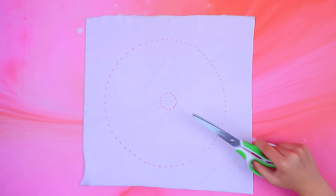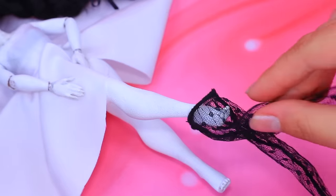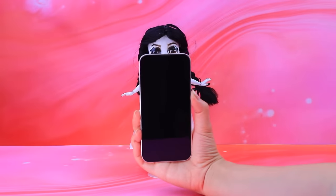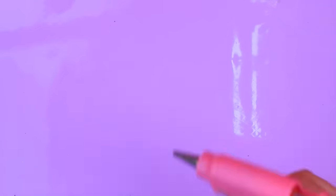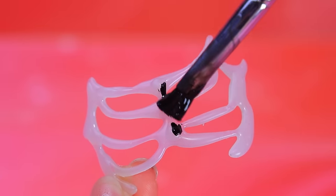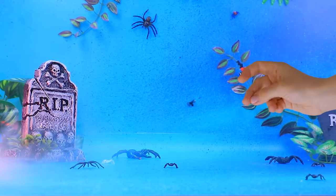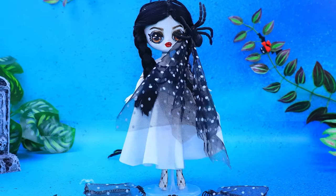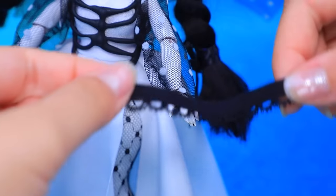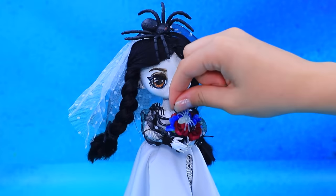Cut out the skirt circle — gorgeous white dress, cute! Let's add stockings, looks elegant. Make a corset out of hot glue — ribs. Black is better. Let's decorate the dress — spiders made a veil. Add cuffs, some silver, a bouquet with spiders. How romantic! This look will get everyone's attention.